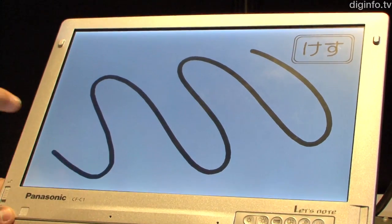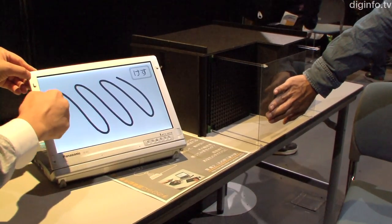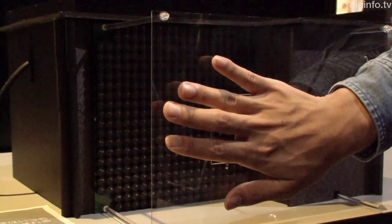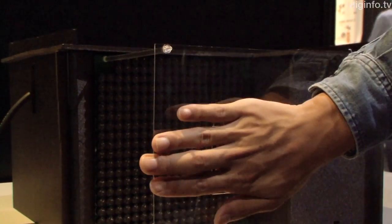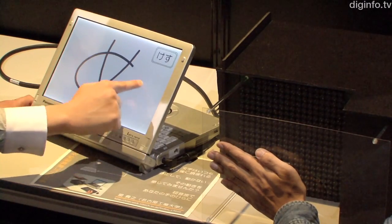In this prototype, an ordinary pressure-sensitive touch panel PC is used to detect the position and pressure of the pen tip. The ultrasound waves are designed to create a focus 15cm from the touch display, and the strength of the tactile stimulus varies with the pressure from the pen tip.